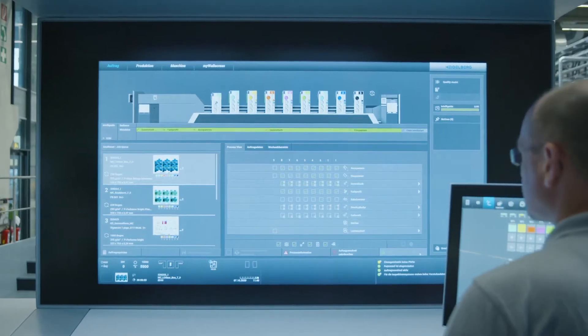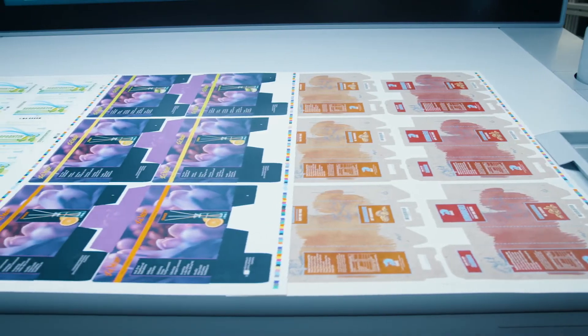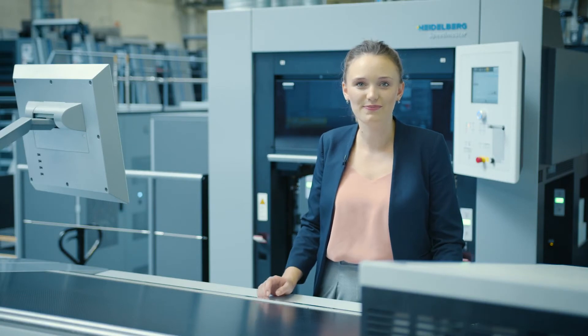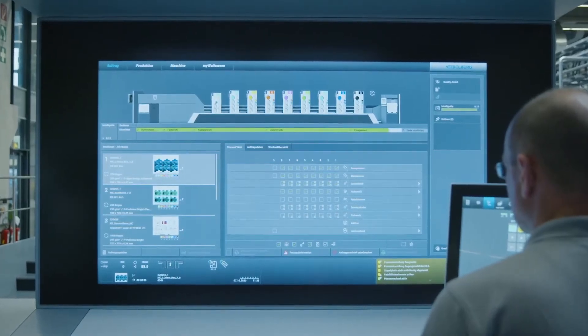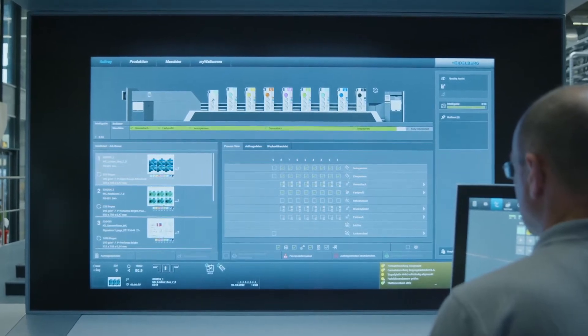Today we'll be producing three typical jobs — easily, quickly, and economically — thanks to multicolor. Despite the small run sizes and the number of spot colors, Intelli Line displays the status directly on the printing units. Since we are using the same substrates for the first two jobs, the job change takes place autonomously.